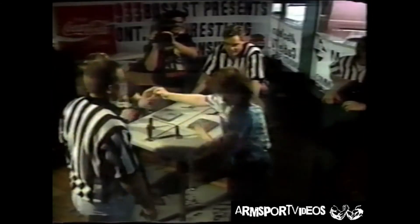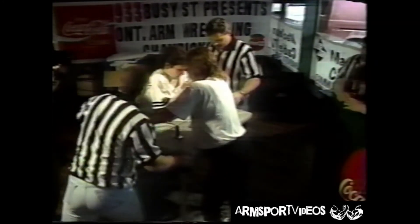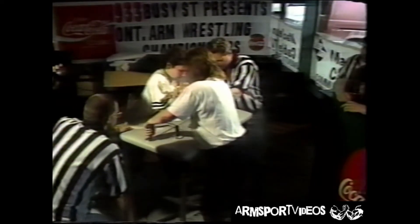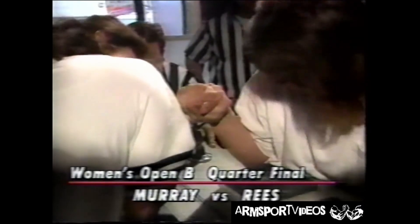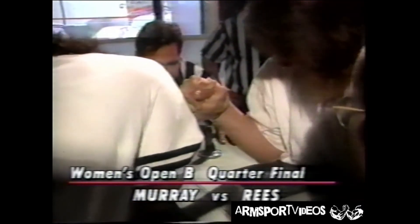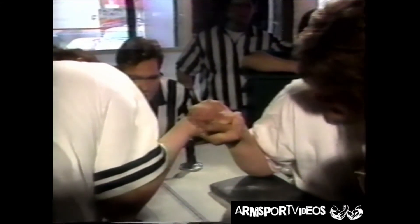One of the heavy favorites here. We have a couple of newcomers — not too sure of their names. Tammy Murray from Peterborough is winning. Her elbow came off the pad — she's got it back on. Come on, Joanne — roll it over. Come on! Joanne's got Tammy in the top roll position. And the winner: Joanne Reid is victorious.